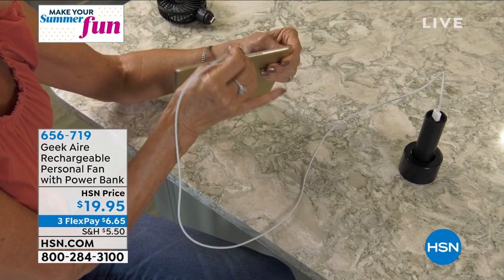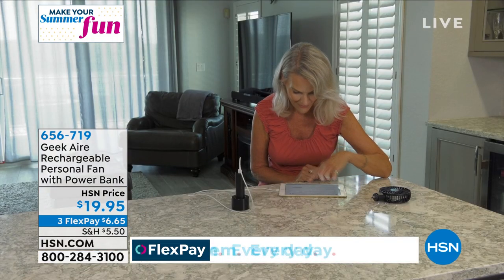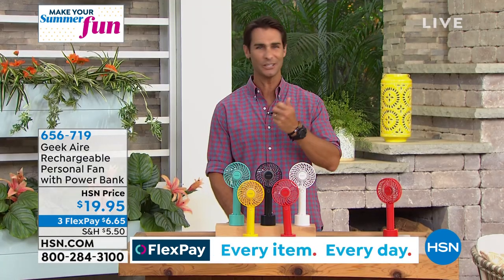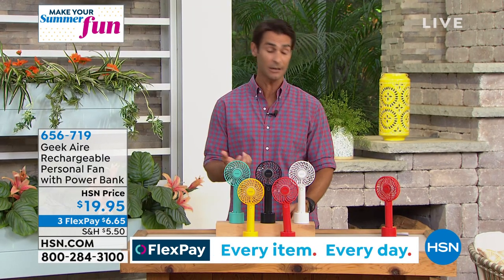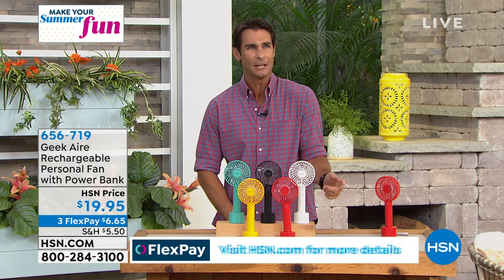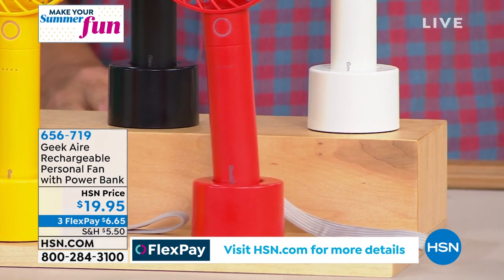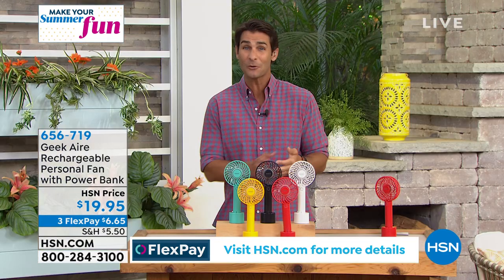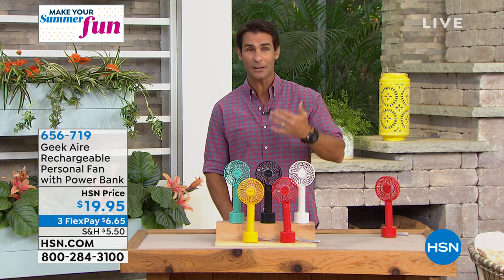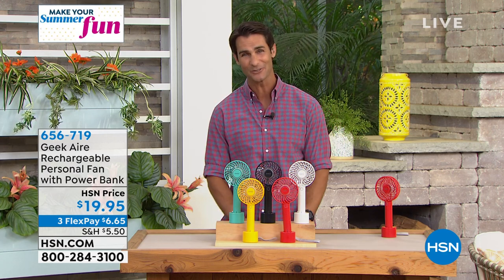On top of all that, it also doubles as a power bank. So you're out at the amusement park cooling yourself off and all of a sudden your phone is low — you just unclip the bottom, plug it in, and now it's your power bank. It also comes with a little stand. Maybe you're outdoors sitting by the pool reading and you want that fan on you — you don't have to hold it. Or maybe you're indoors cooking, or laying in bed. The stand is also how you charge it.